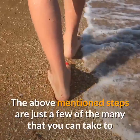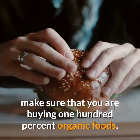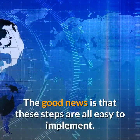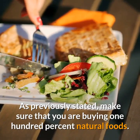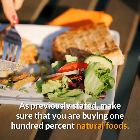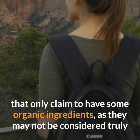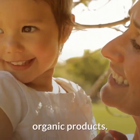The above mentioned steps are just a few of the many that you can take to make sure that you are buying 100% organic foods. The good news is that these steps are all easy to implement. Make sure that you are buying 100% natural foods. Be on the lookout for foods that only claim to have some organic ingredients, as they may not be considered truly organic products.